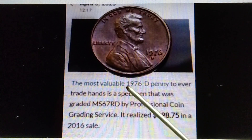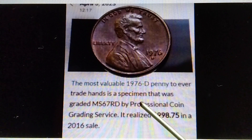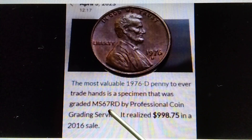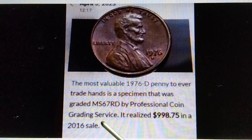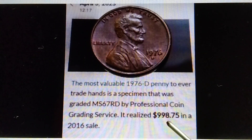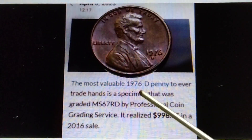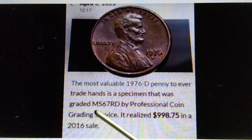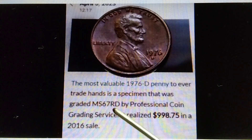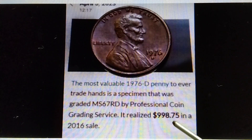Moving on to 1976-D. The most valuable 1976-D penny to ever trade hands is a specimen graded MS67 RD by Professional Coin Grading Service. It realized nine hundred ninety-eight dollars and seventy-five cents in a 2016 sale. The most valuable 1976-D penny graded MS67 RD is already worth $998.75.